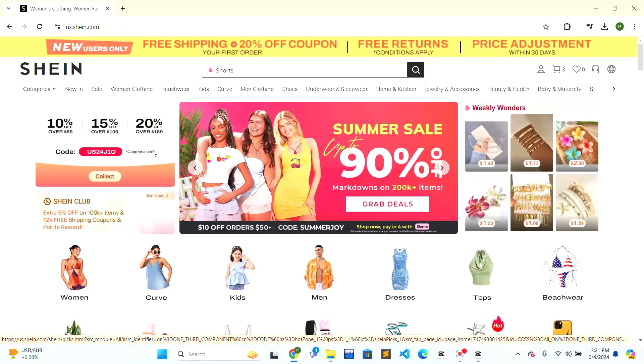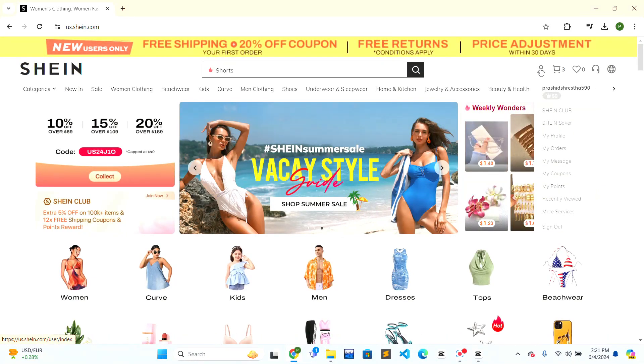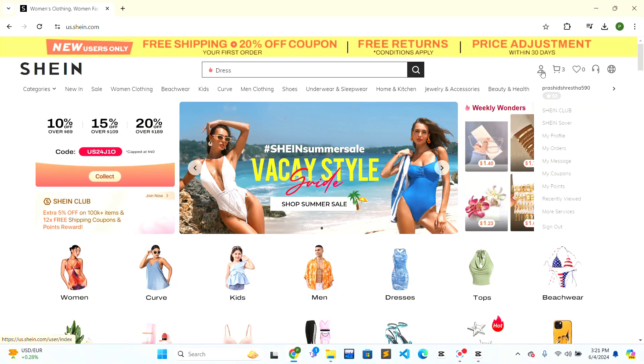Click on the first search result and the official Shein website will open right in front of you. Now look in the top right corner — there is a person icon.